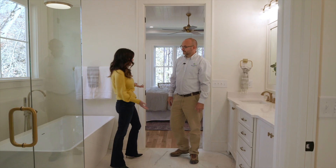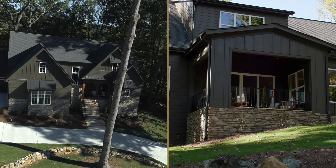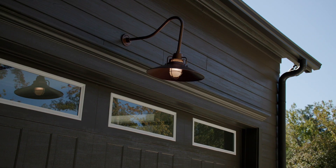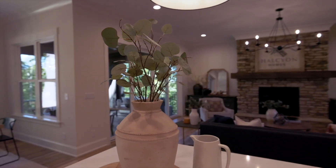So Austin, what makes you and your family so passionate about home building? I think we're passionate about home building because we're able to take a blank canvas — a vacant lot — and a team of people and create a structure that a family can call home and make memories in, really for years to come, way after we're gone.